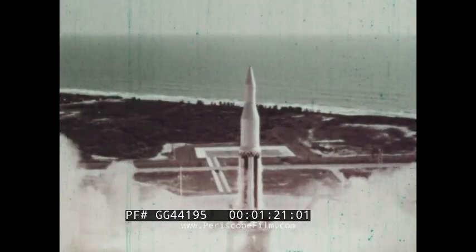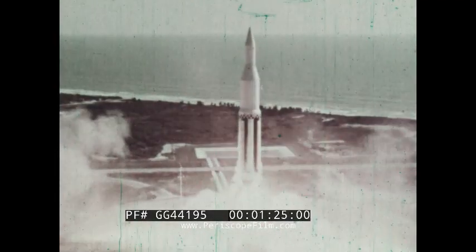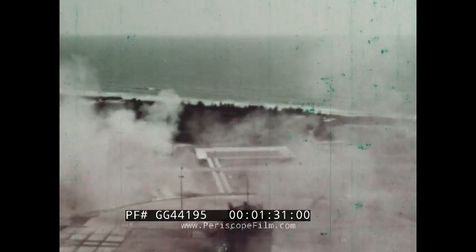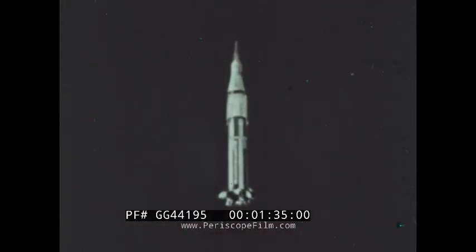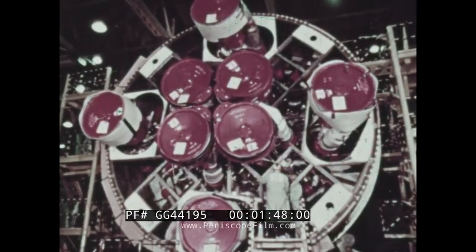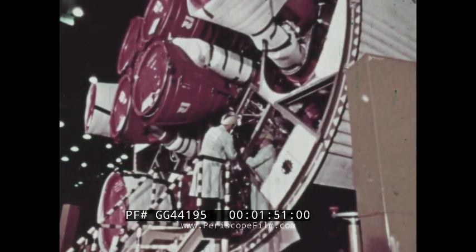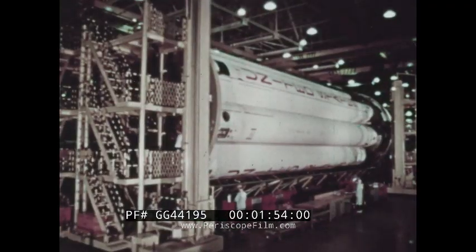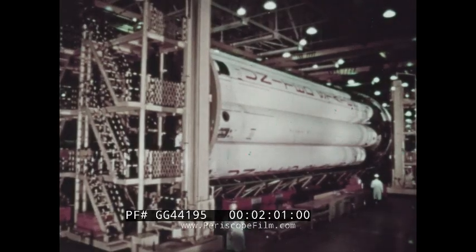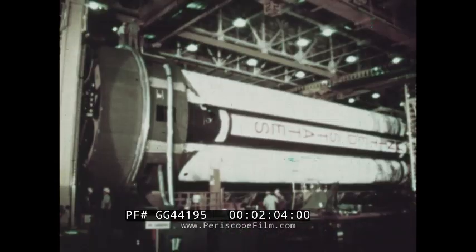The earlier Saturn 1 has completed its flight schedule of 10 firings, scoring an unprecedented success by proving 100 percent successful in all flights. The Saturn 1B first stage, while appearing to be almost identical to the earlier Saturn first stage, is actually a much improved booster. The cluster of eight engines was increased in power from 1.5 million pounds thrust to 1.6 million, and the weight of the booster was reduced by 20,000 pounds, giving the Saturn 1B a significant increase in performance while retaining the reliability factor shown in actual flight.